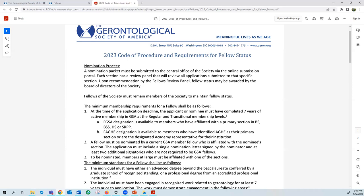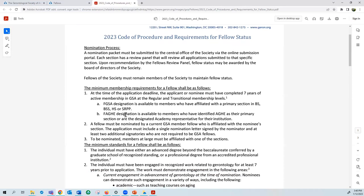...be affiliated with one of our member groups or sections. To check your affiliation, you just need to log into your member profile on our website, or you can email fellows@geront.org to verify this.